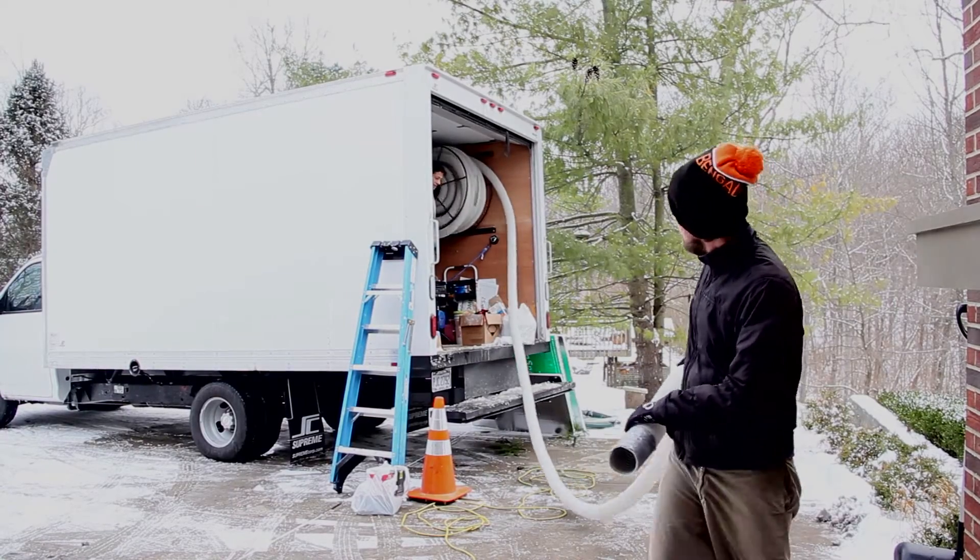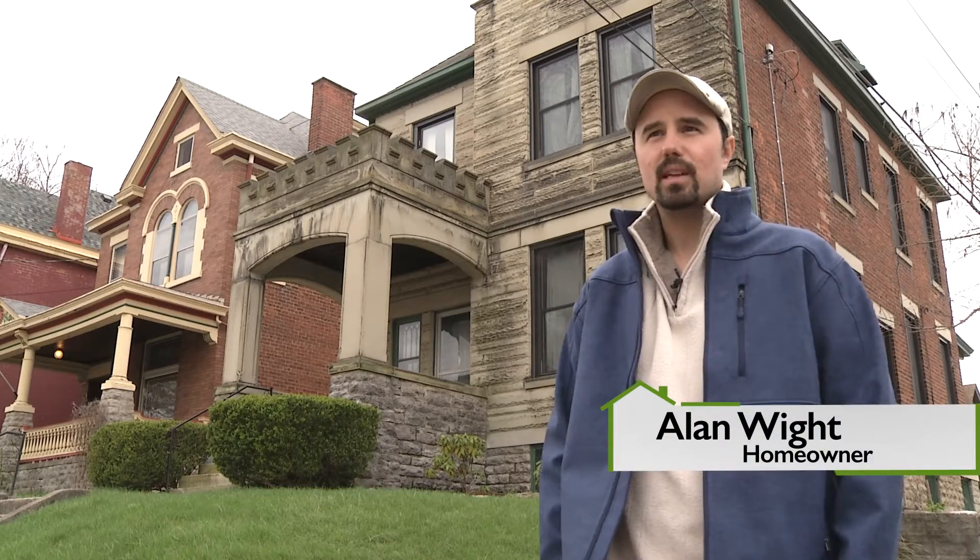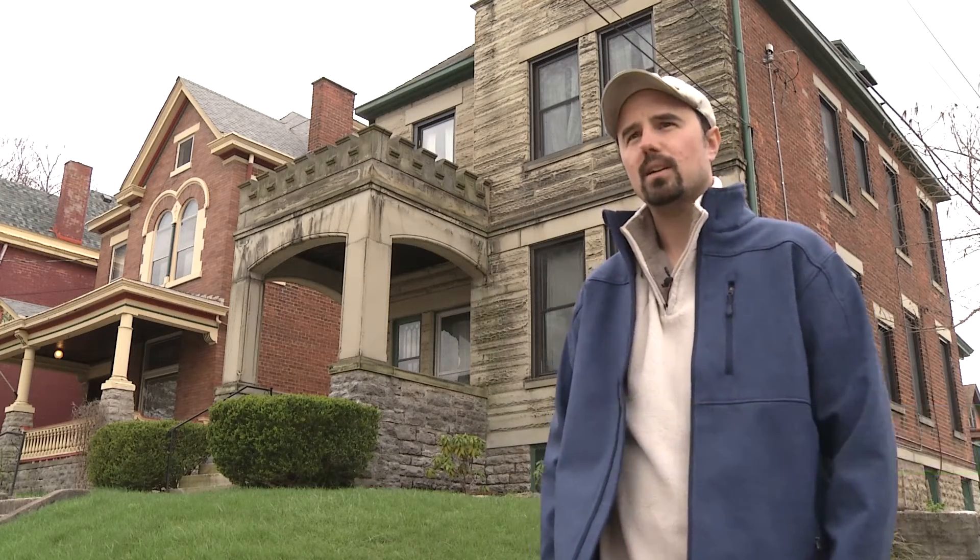They did an assessment beforehand, kind of ran through the ABC model — attic, basement, and center walls. They also laid the traditional pink insulation down, and they also blew insulation in in a couple different areas.